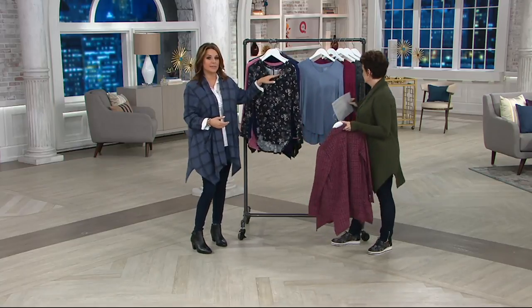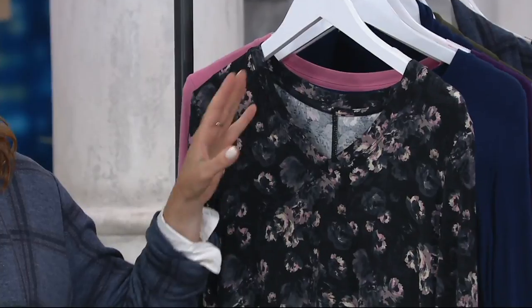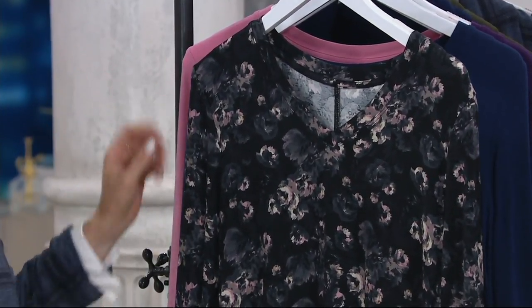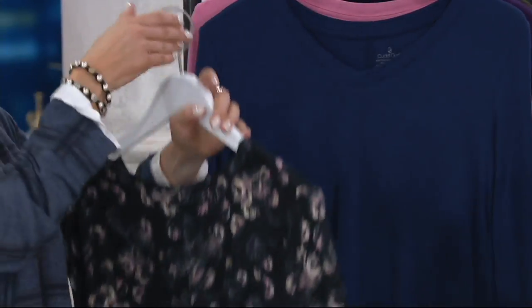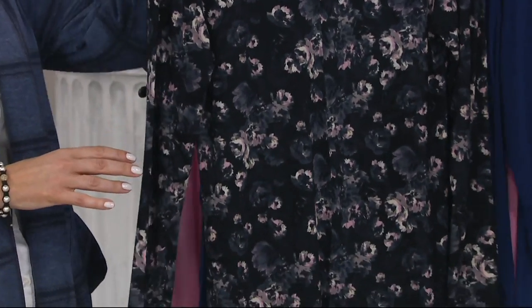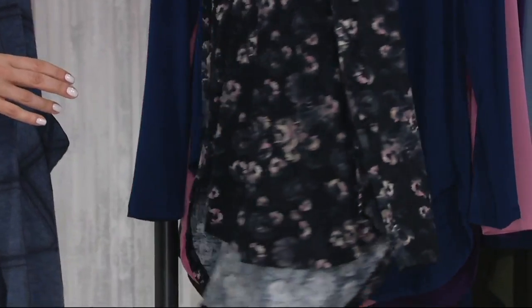I love the V-neck because it's not too low. You know, you bend over and next thing you know, this is not modest anymore. And I love that in the back it's got a little bit of a high-low hem scooped towards the back. This is your ultimate base layer layering piece.